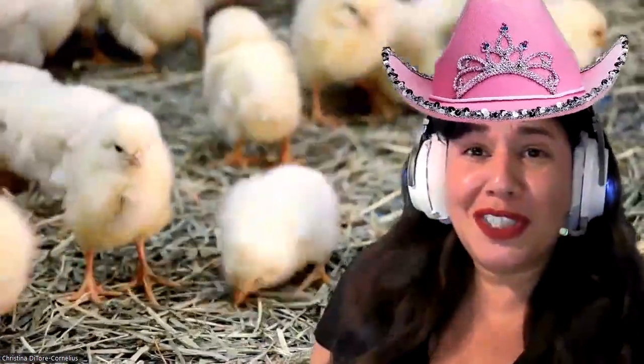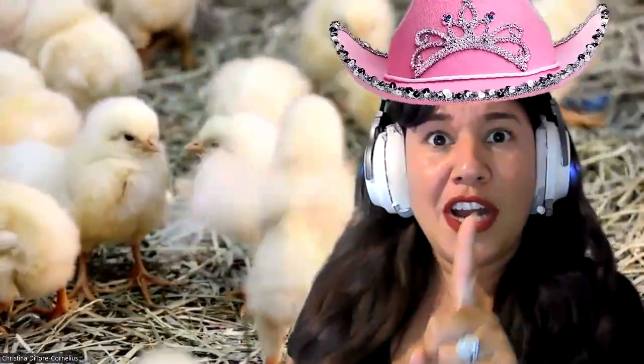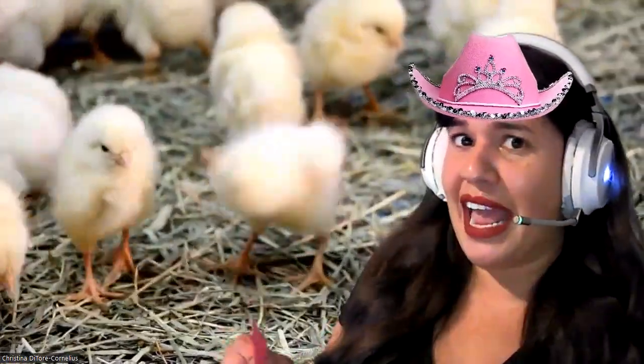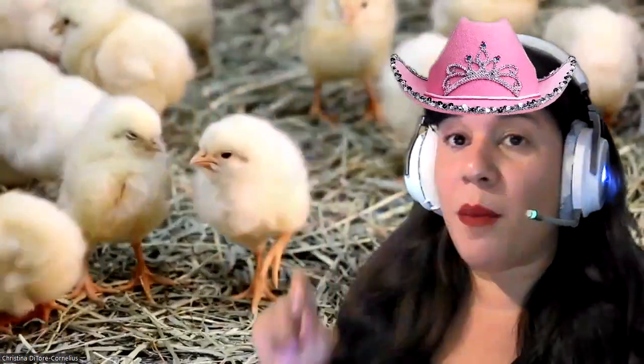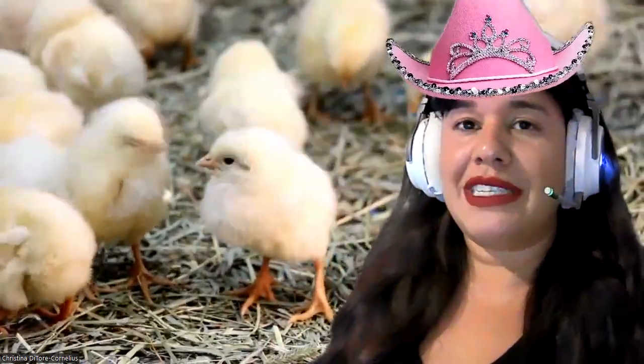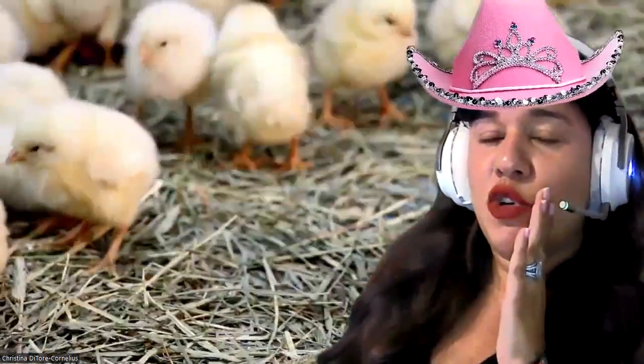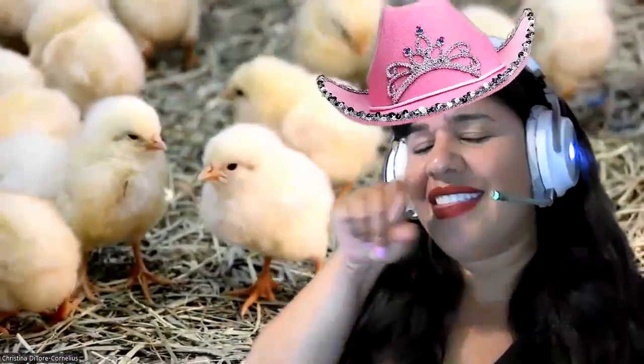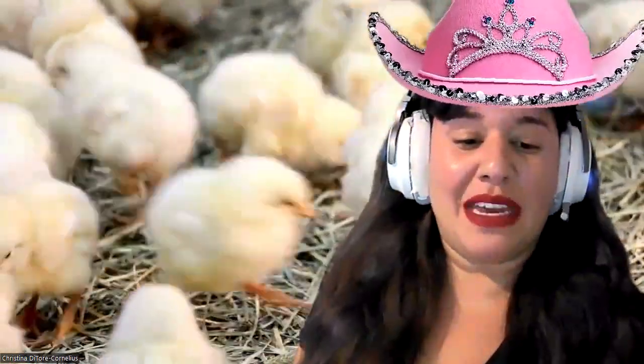Up first, we have some cute little chicks. Chicks are born with only one tooth. It's hard work getting out of their shell, hatching an egg, so they use their tooth to help them get out. And then as soon as they hatch, their tooth falls out, their beak forms, and then they use their beak to help them eat.